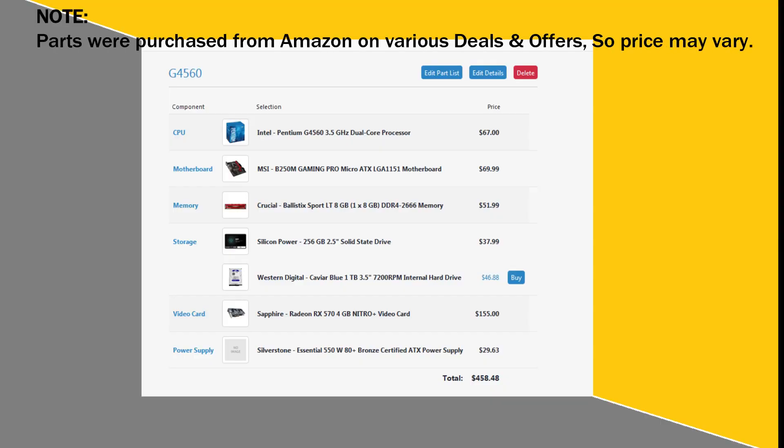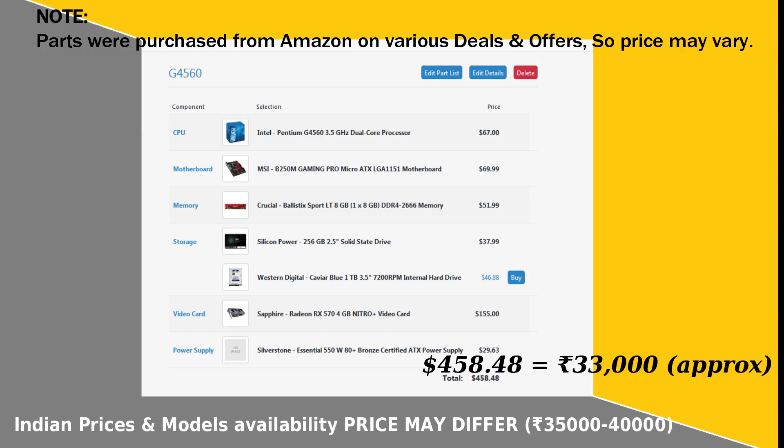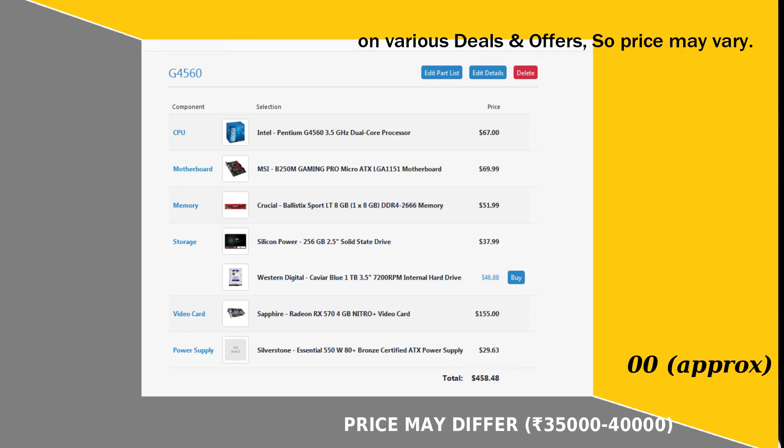We have a budget PC in the 35,000 to 45,000 range. I chose this range because mostly 70-80% of PC builders have a limited budget. For gaming, video editing, production, and normal use, the starting budget is a 30,000 to 35,000 range. This is a great budget PC.